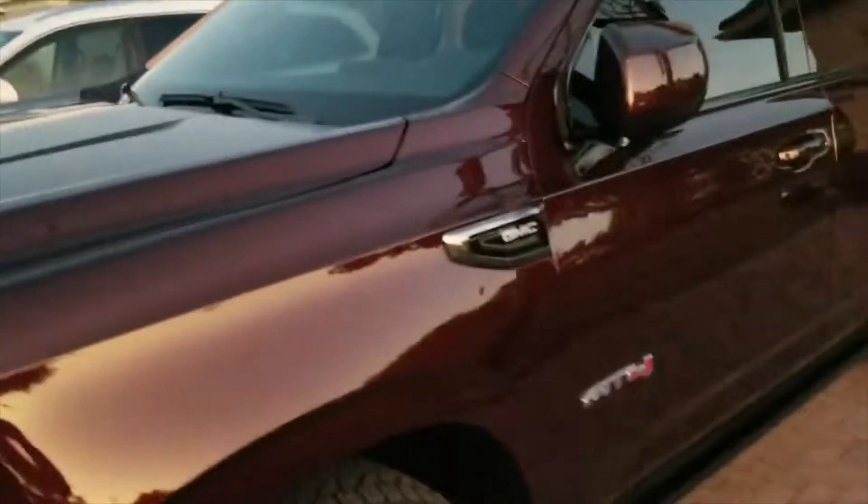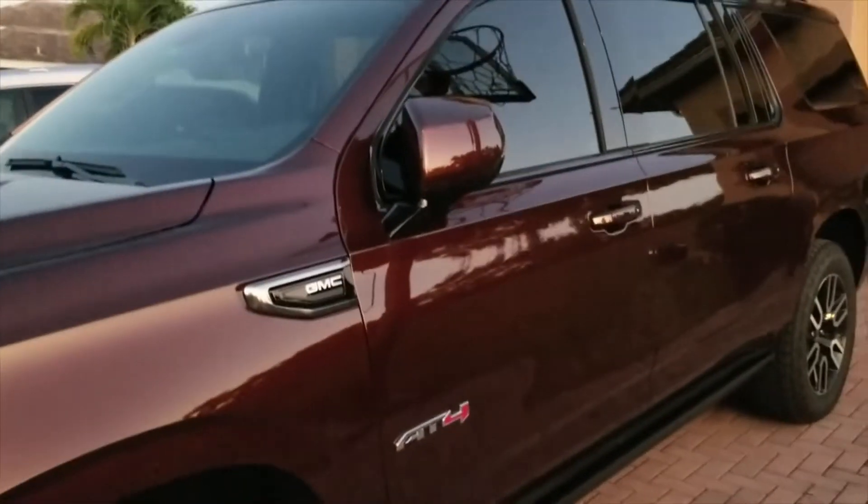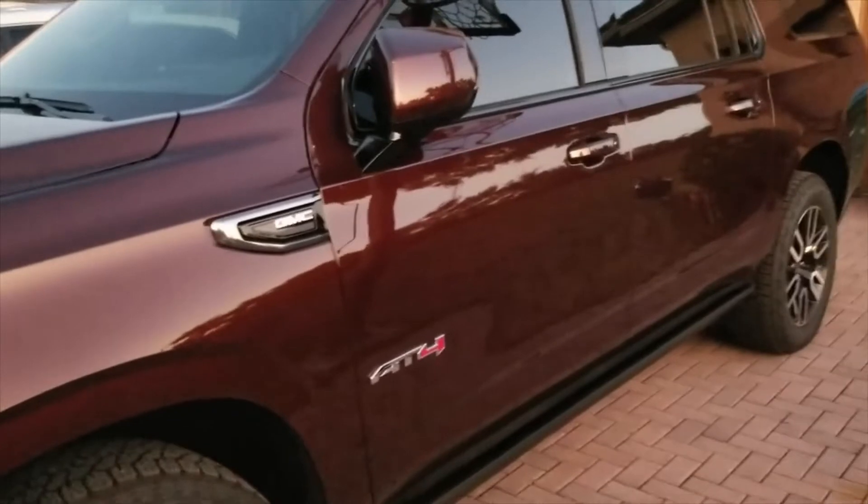What I do like — with the key fob in hand, anytime you walk up to the vehicle it turns on the interior lights, which is nice for security reasons.